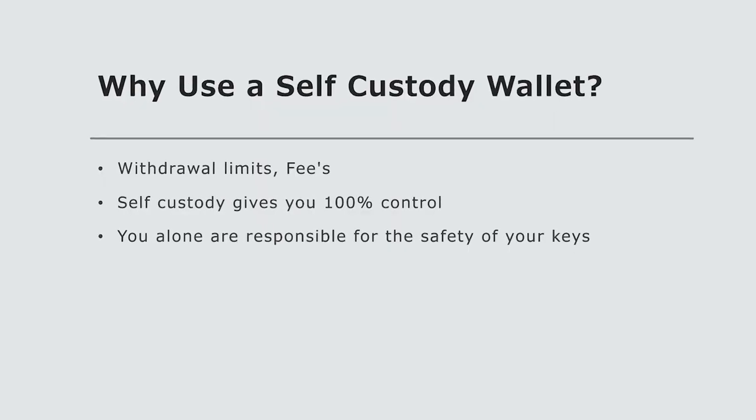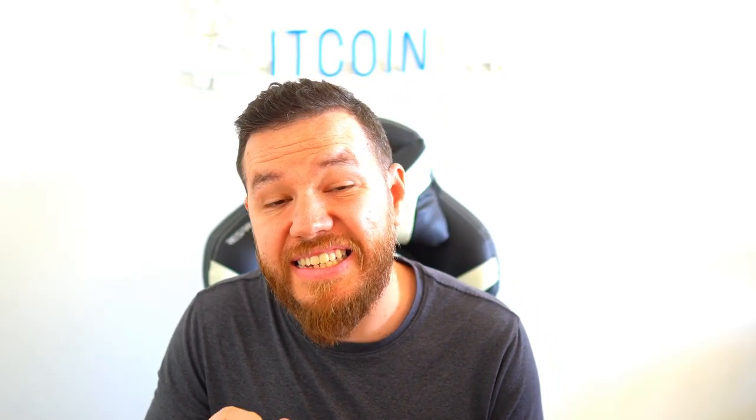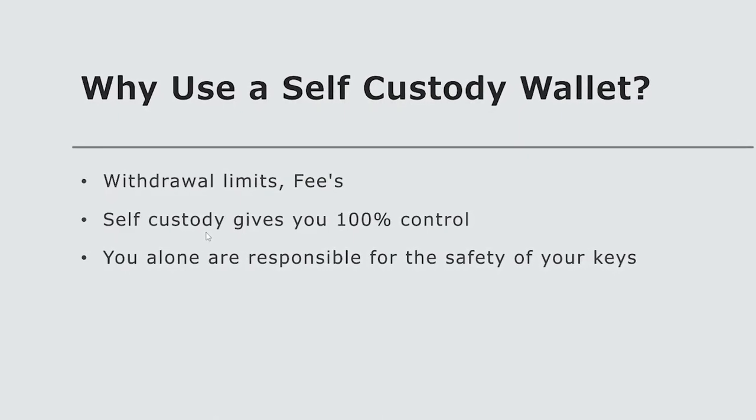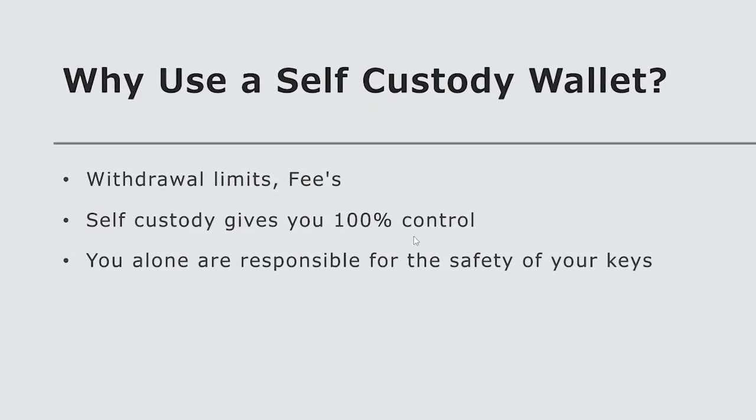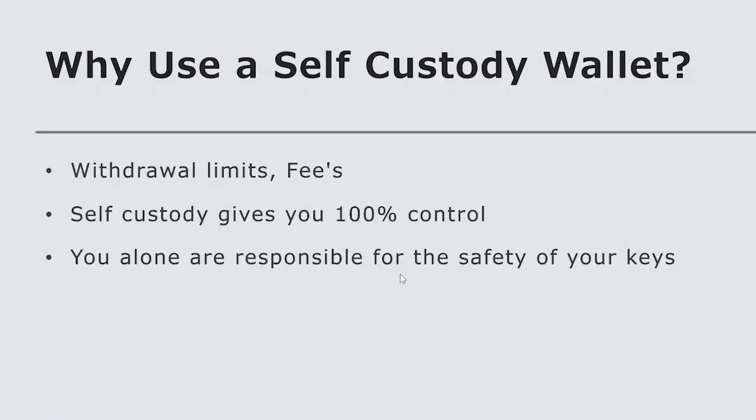Beyond the risk of losing funds, some other things that happen when you have your funds on a centralized CeFi platform: they have withdrawal limits, they have fees — maybe you don't even see the exact fees because they include them by adjusting the price of the crypto token you're trading. Self-custody removes all of that and gives you 100% control of your funds. With a self-custody wallet, you alone are responsible for the safety of your keys and your crypto. Remember: not your keys, not your crypto.